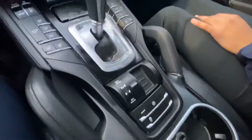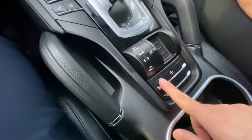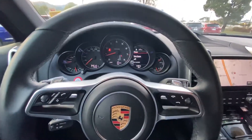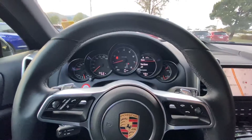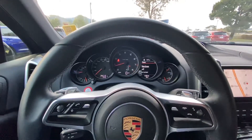...go to the center console first, and there should be a sport button right here, so you just press it. What that does is it makes the transmission more aggressive for aggressive driving, and it turns off the idle stop. It just makes more of a sporty driving experience.